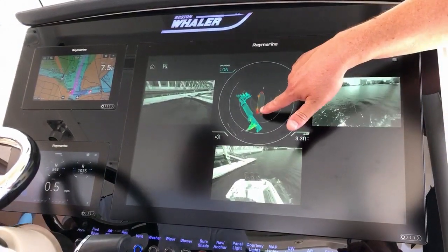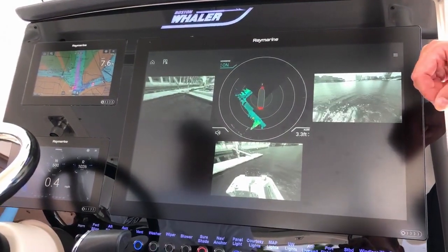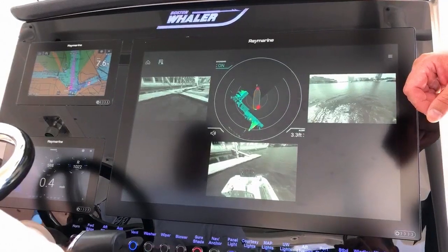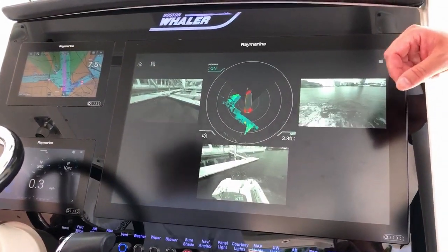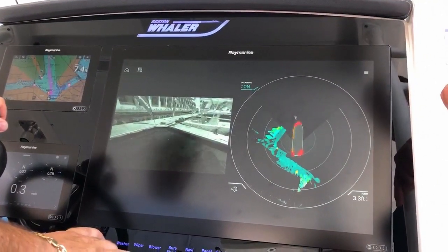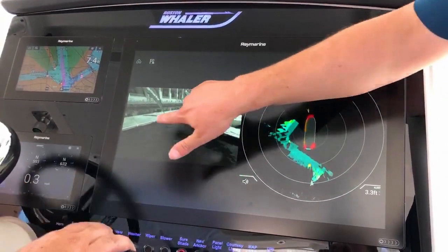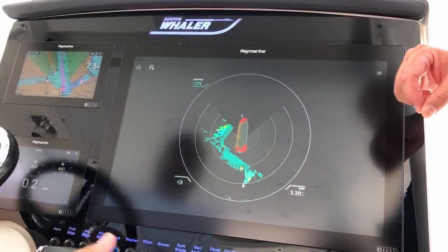We've gone to orange, which is kind of an advisory alert, meaning we're a little bit farther off the dock. As we get closer again, it'll change from orange to red. Anytime we want to enlarge the picture and get a closer look at what's going on, just a swipe of your finger will pull it open. And with a swipe, I can send it back. You can also get a full screen view of the Docksense Alert display.